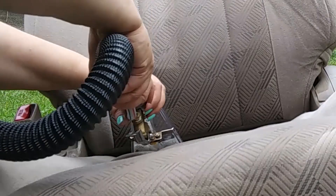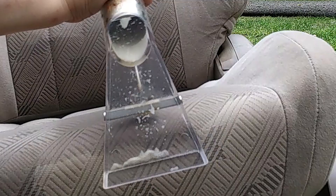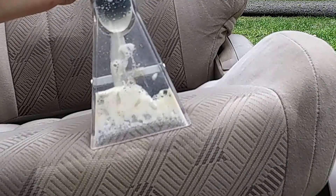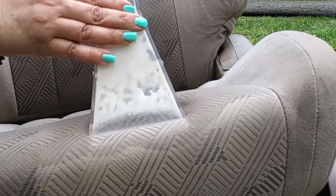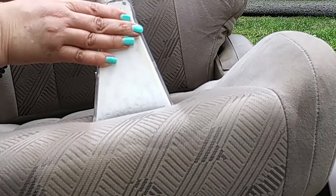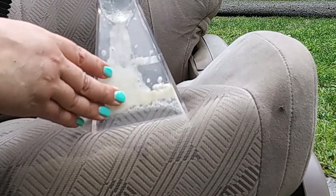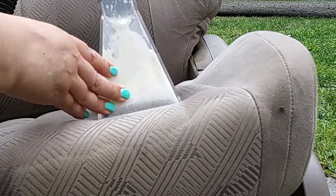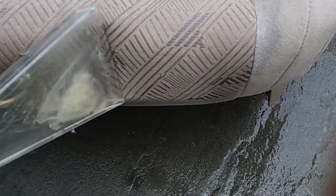If you have upholstery and you haven't done this to your car in a while, you should do it — you will be disgusted by what you find. On all four seats — the passenger, the driver, and the back seat — the area that sits right behind your knees gets really disgusting. On every seat it was disgusting. That area right there, I guess it's just from people's dirty sweaty knees, but it needed extra care.